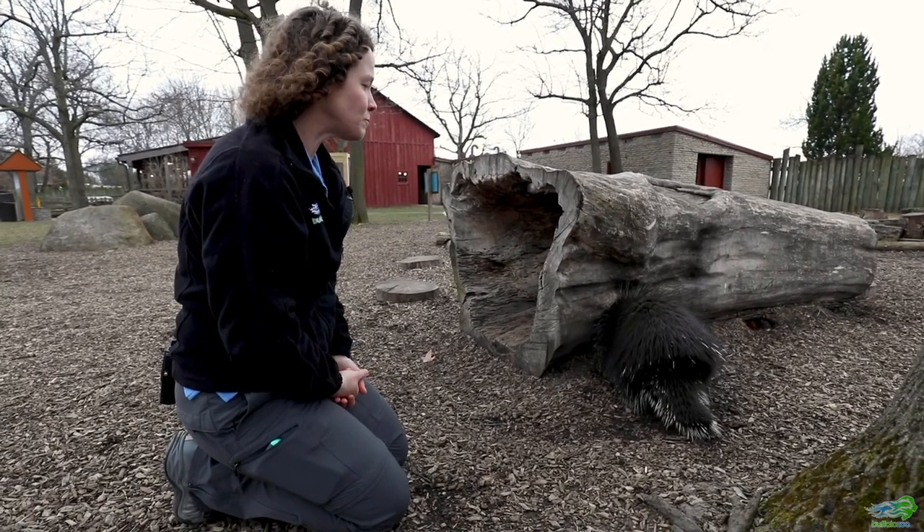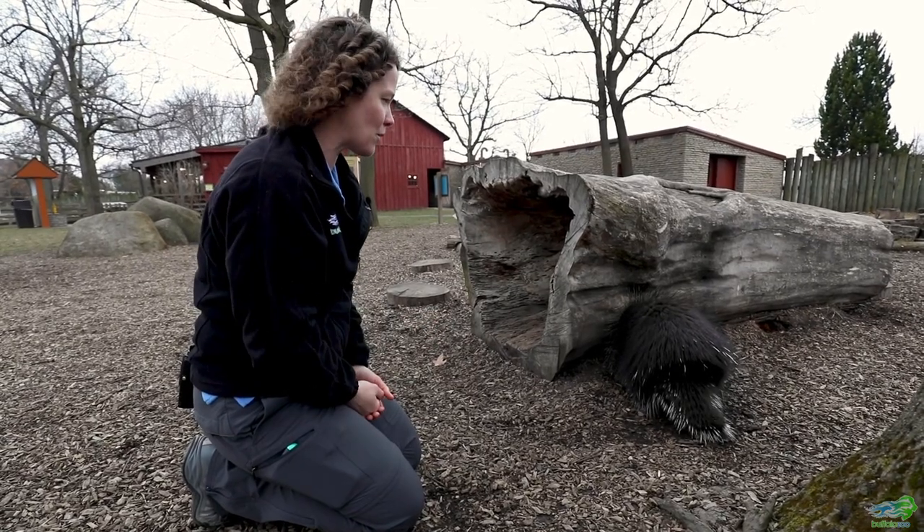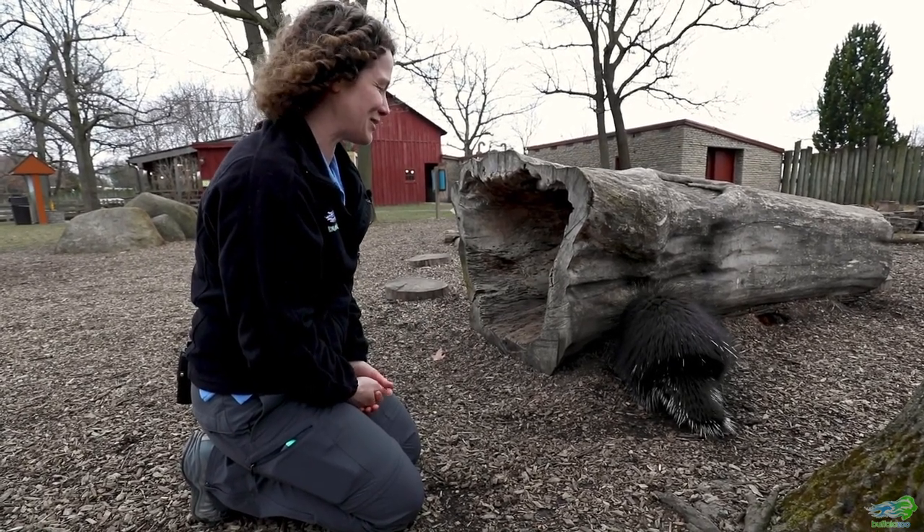Come fall and winter, she will want to regrow all of that nice thick fluffy fur so that she's able to stay warm all through the winter too.